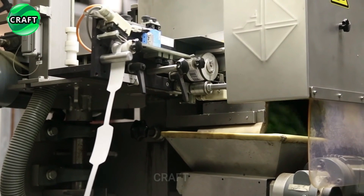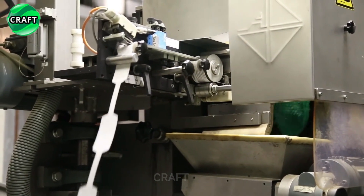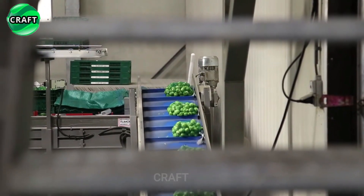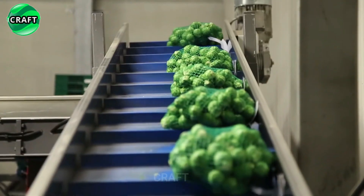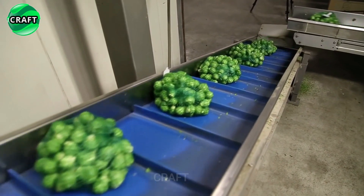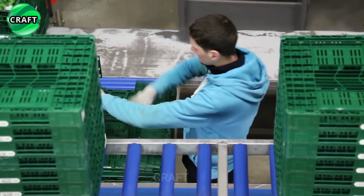Special markings, labels, or barcodes are applied to the packaging to identify the product and facilitate its traceability. Thus, the automatic Brussels sprout processing line can significantly increase productivity and production efficiency, as well as ensure the high quality of the finished product.